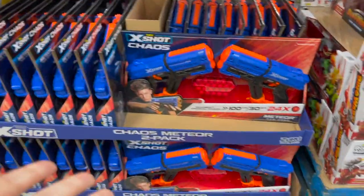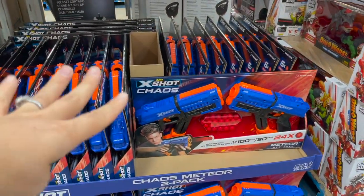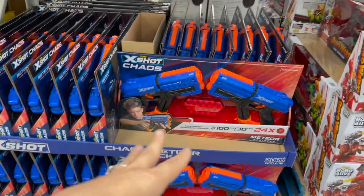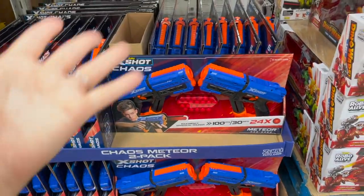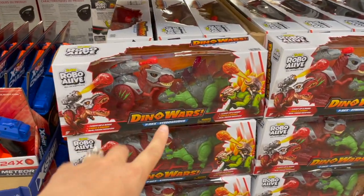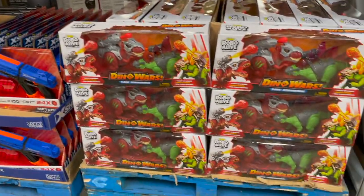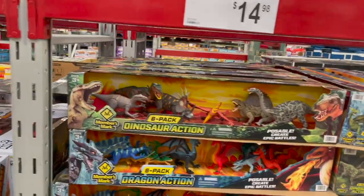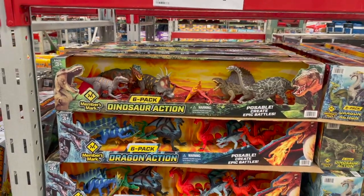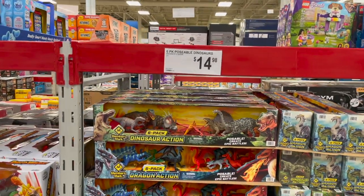They're not actually Nerf guns so maybe that factors into the price since they're off-brand. This might be a good one if you're just starting with Nerf guns. They also have these Dino Wars right here — T-Rex and Stegosaurus — $22 for that, ages three and up. If you've got a kiddo who loves dinos and loves to have them fight, that's great. They also have this six-pack of dinosaur action figures by the Members Mark brand — you can pose them, great for pretend play. $15 for that six-pack.